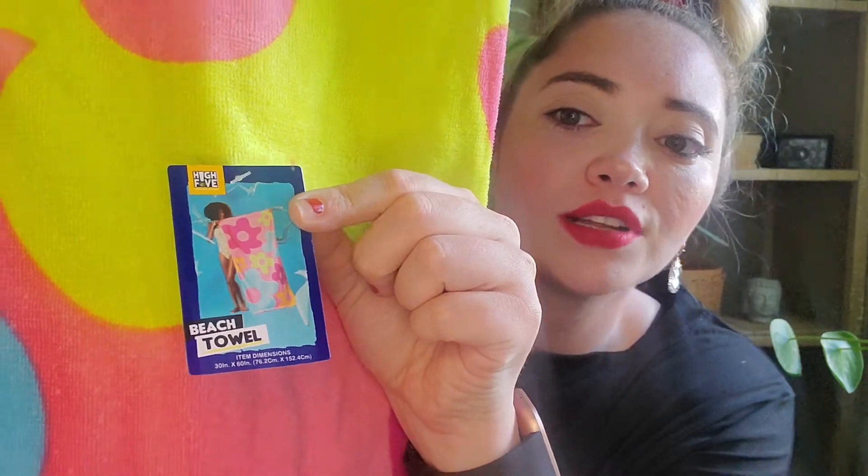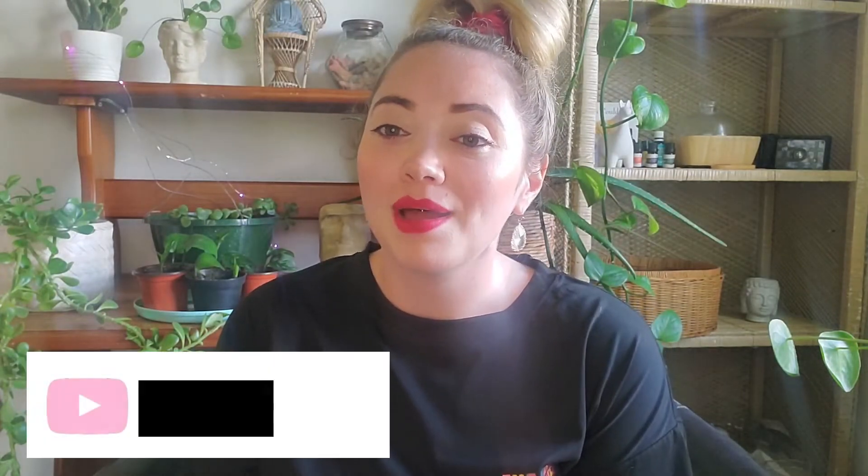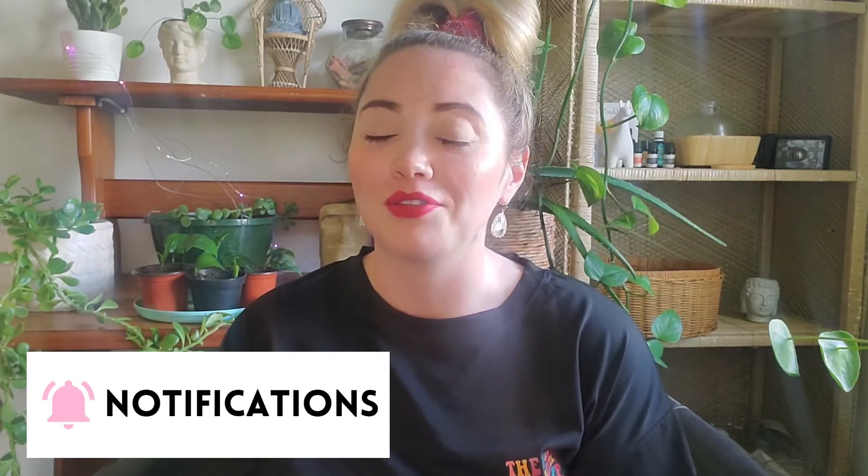The last thing I got is this beach towel — super cute, super soft, with a bunch of really pretty flowers on it. It is 30 inches by 60 inches and I got it for five dollars. Alright, my angels, that is it for this haul! I hope you enjoyed watching it. I'll try to leave links in the description box below. If you haven't hit that subscribe button yet, please do — it helps me so much. Please give this video a thumbs up, have a wonderful day, stay safe and healthy, and I'll see you in my next video. Bye!